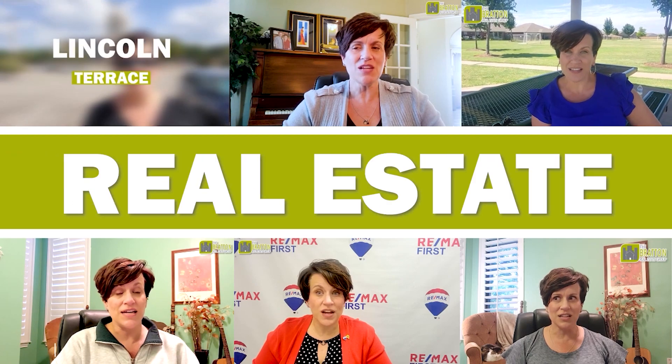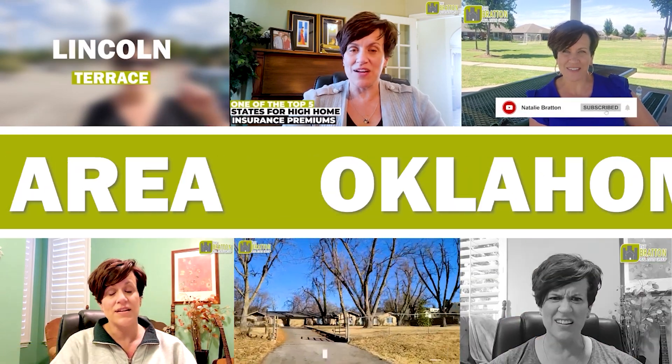Hey everybody, I'm Natalie Bratton with RE-MAX First in Oklahoma City. Welcome to my channel, Oklahoma Ambassador, where I talk all things real estate and the Oklahoma City metro area.